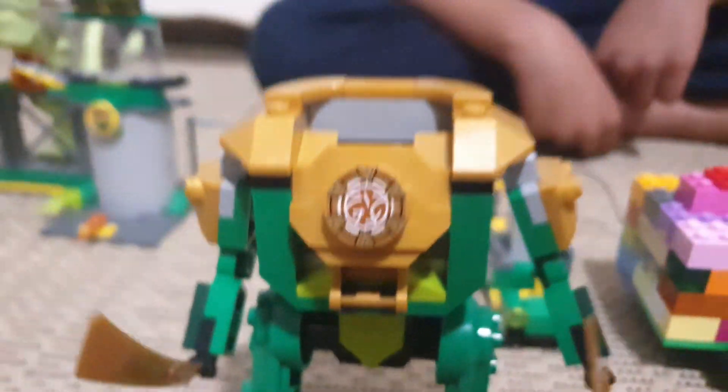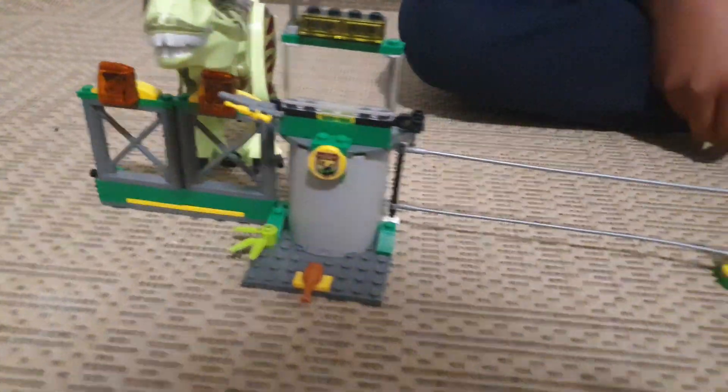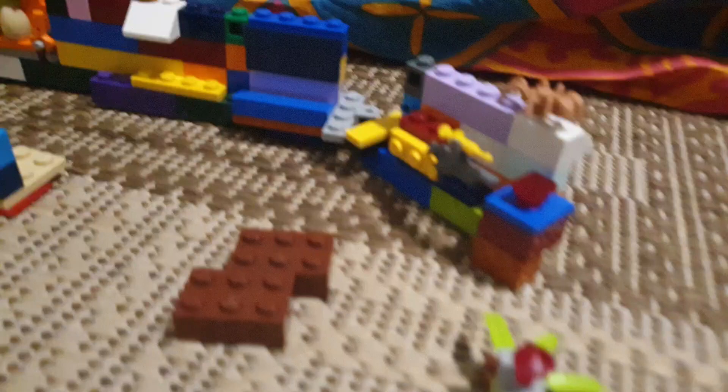Hello guys and welcome back to another video of my Lego building vlogs. Today I'm going to show you my Lego Jurassic World Dominion set, and also my new Lego Ninjago sets and all the stuff that I've been building.